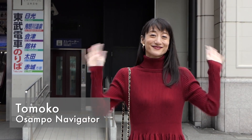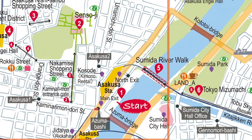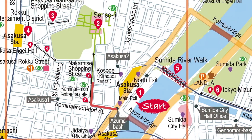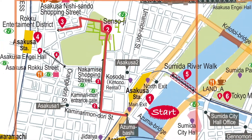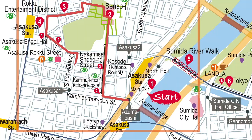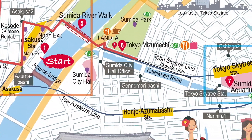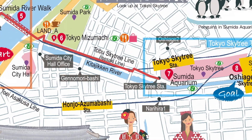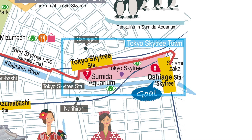Hi everyone, I'm Tomoko, your Osanpo navigator for Tokyo Walking. Today's Osanpo, we will walk from Asakusa Station to Sensoji, to Asakusa Nishisando Shopping Street, to Rokku Entertainment District, to Sumida River Walk, to Tokyo Mizumachi, to Sumida Aquarium, and up to Oshiage Station Skytree.